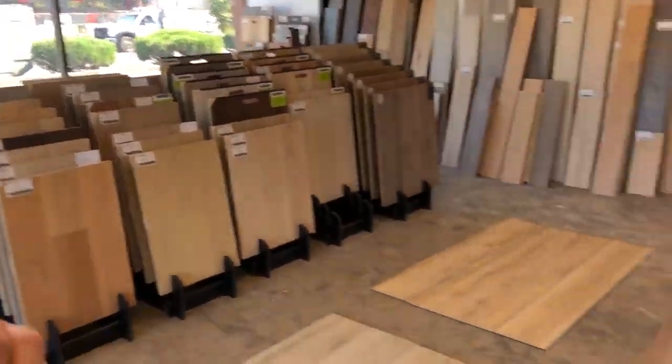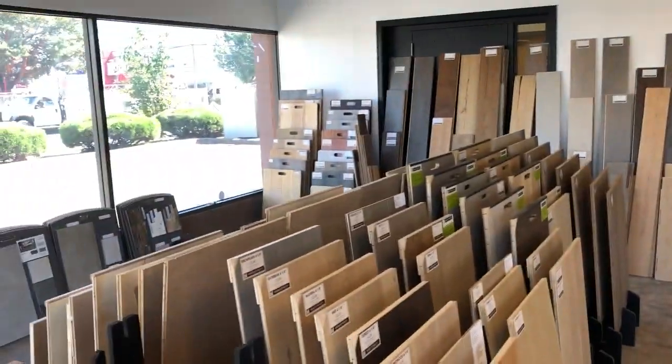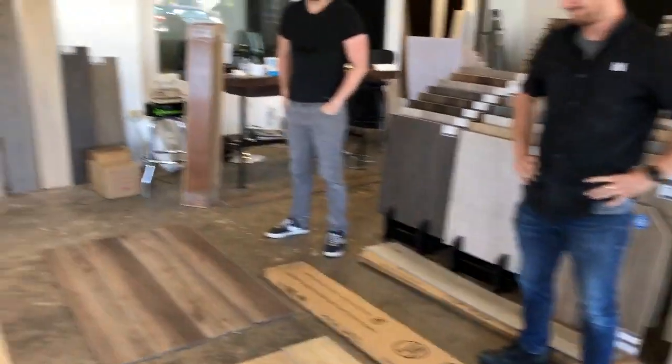Hey there, Rob from Watermouth Floors. We got a new product launch today in Vidal. Let's do a little vote on our product launch here. So we got Cody and James here from the beautiful Watermouth retail store here on Bridgeport.